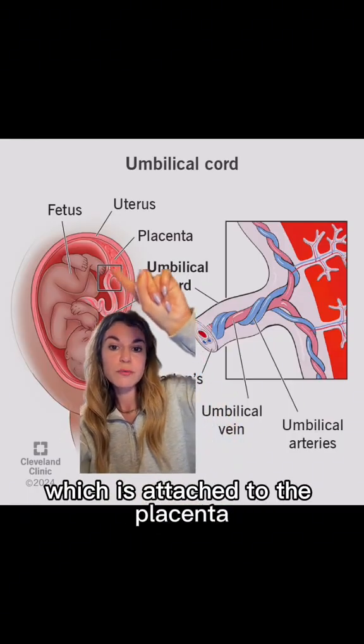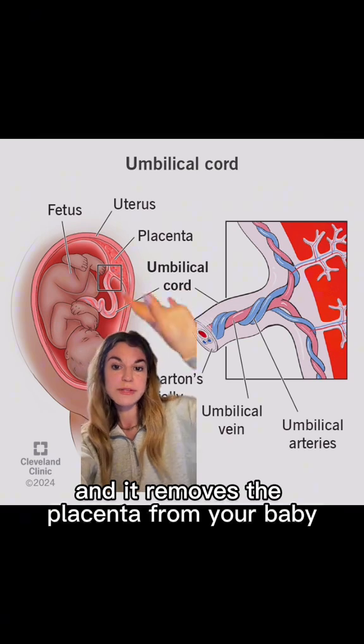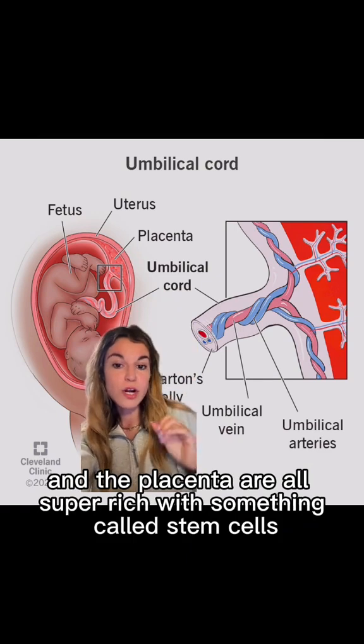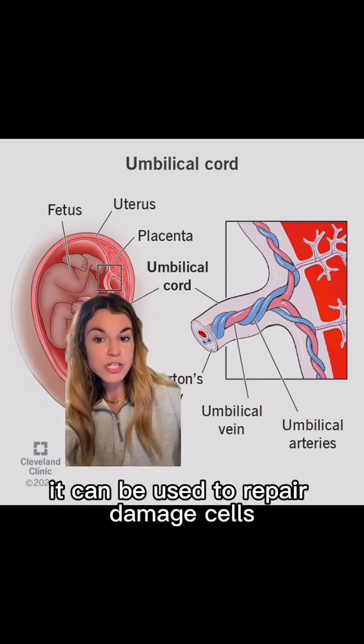When your baby is born, they're attached to the umbilical cord, which is attached to the placenta. You deliver the placenta just like you deliver the baby, and the umbilical cord is cut. The umbilical cord, the cord blood inside of it, and the placenta are all super rich with something called stem cells — think of them like blank cells that can be used to repair damaged cells.